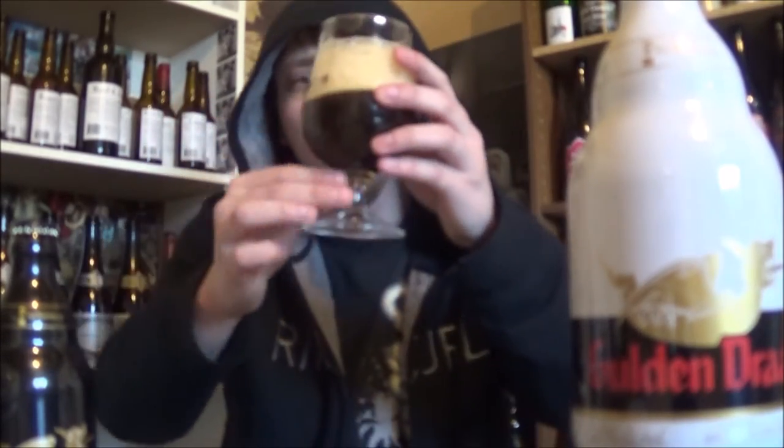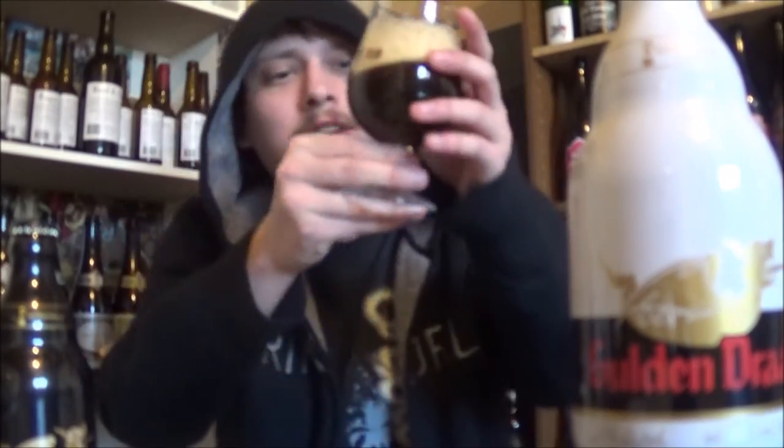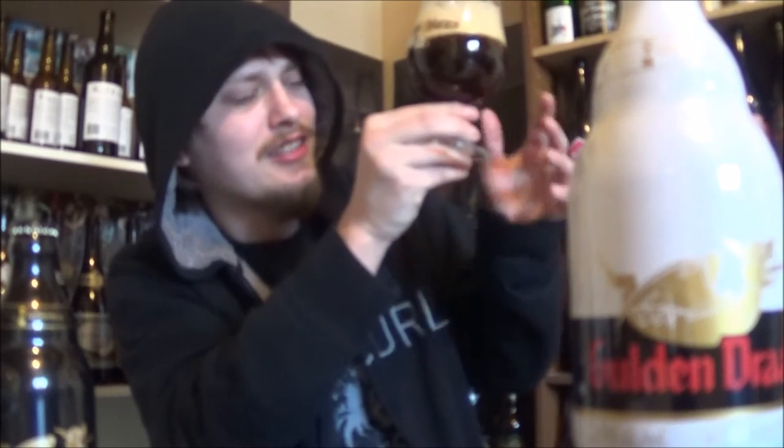Got the Guldendrack Original poured, and it's looking absolutely awesome. Big, tan, living, fluffy, pillowy white head. It looks absolutely awesome — compact, yet super bubbly. Huge bubbles popping up here and there. Deep ruby color to this one, really nice looking color. Slightly hazy, tons of carbonation.